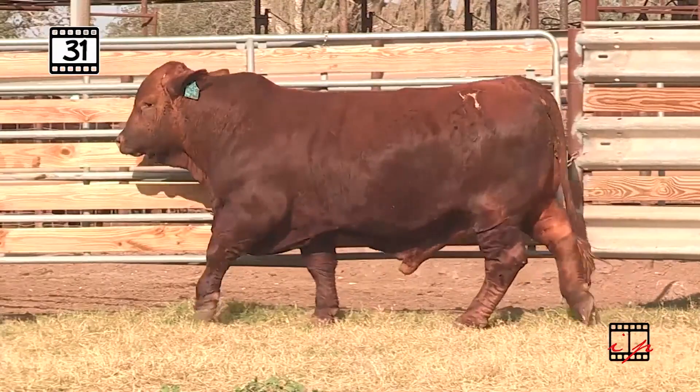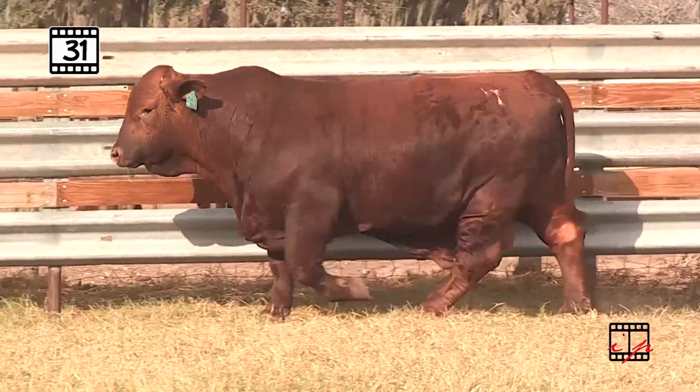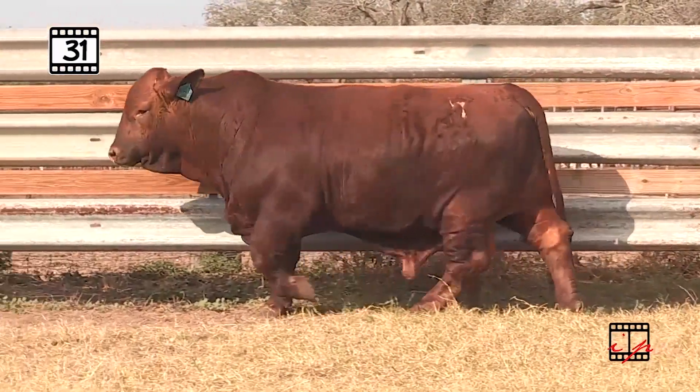You see that extension of front end, that really nice cut, the angularity, but the super long flat top line with that perfect tail head set? Yeah, that's coming from Play It Again with Smith and Wesson in there.